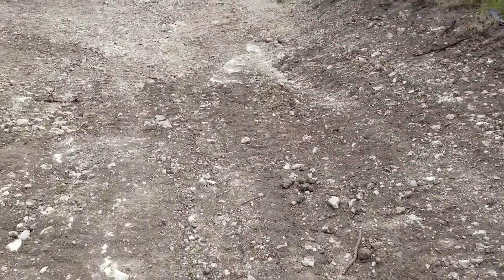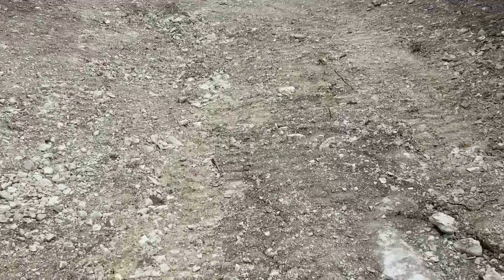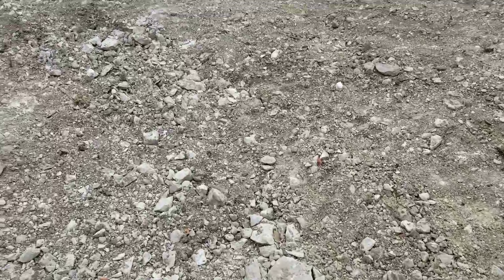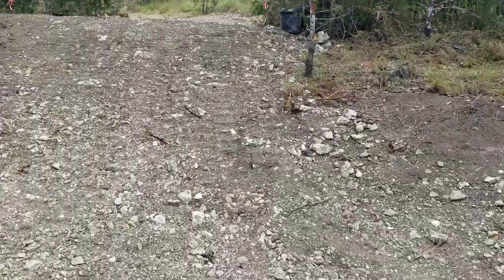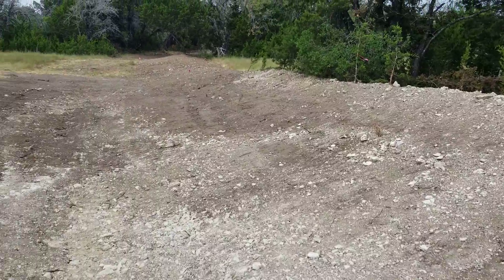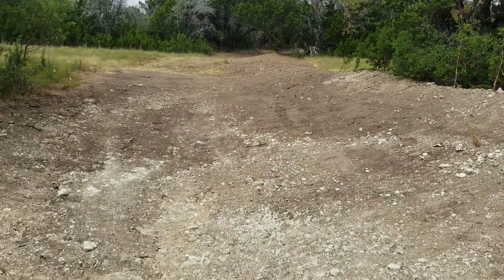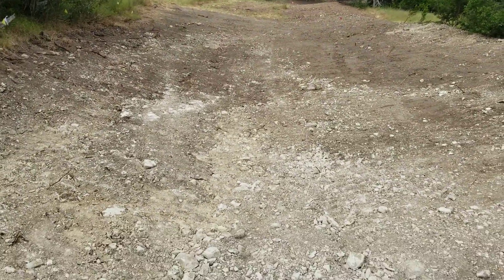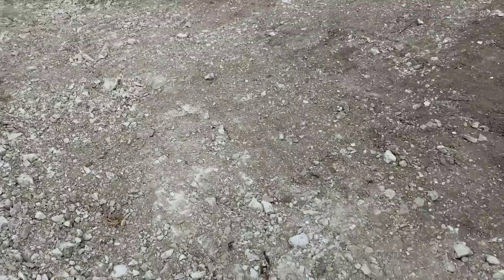We dug down through some reasonably good soil until we got to bedrock — this is fractured limestone rock. Once this gets some good riparian vegetation in there, any water that comes to this spot will not only be filtered through all of that vegetation, but also through the roots digging into this rock trying to access the water.